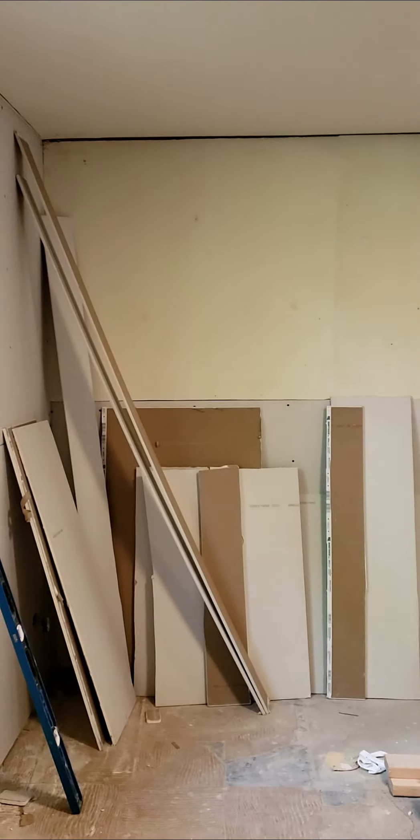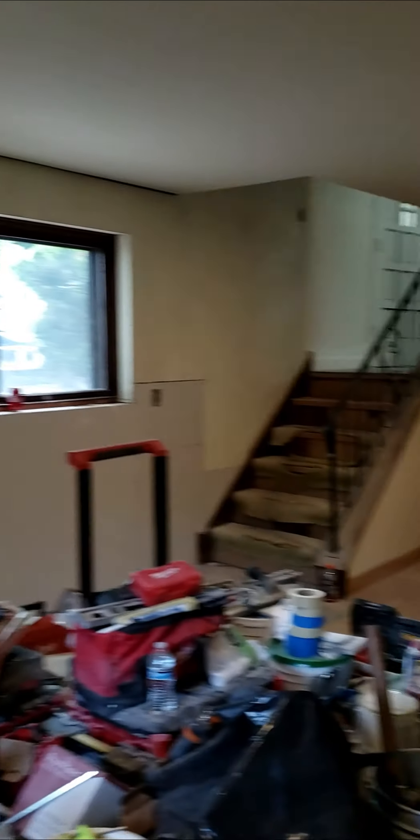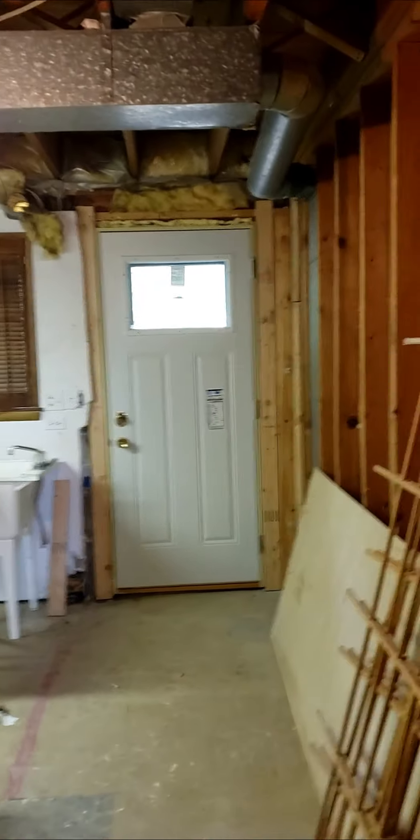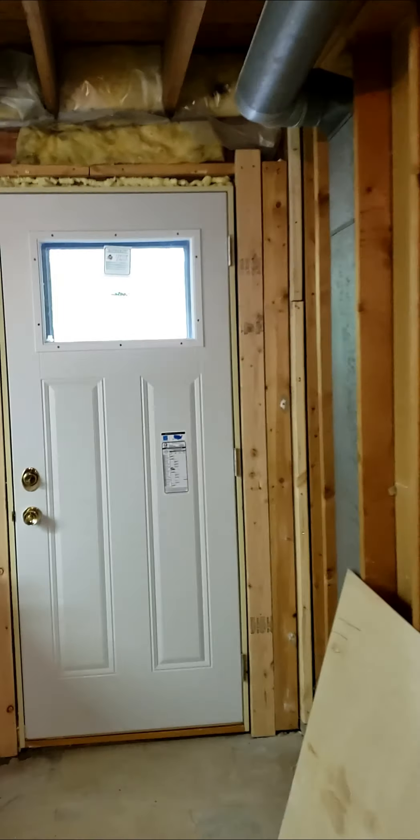We're also going to have a very large laundry room slash mudroom space, which also goes out to the backyard. Great for dogs, kids, or if you're just wet and dirty from coming outside — you can come down into the mudroom laundry area.